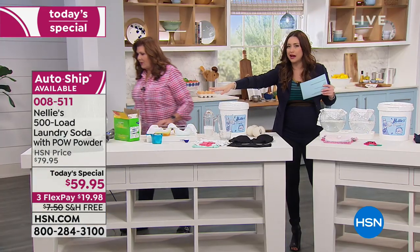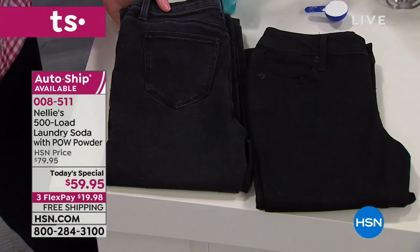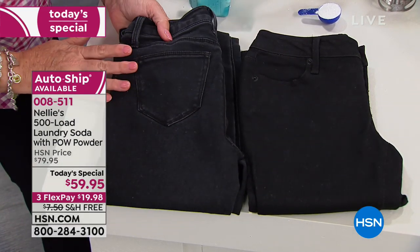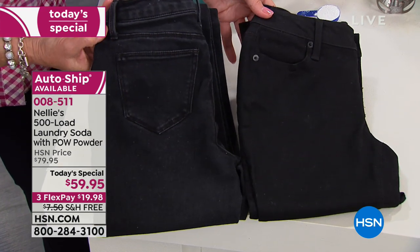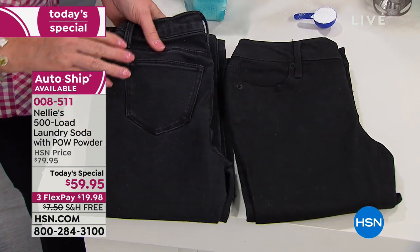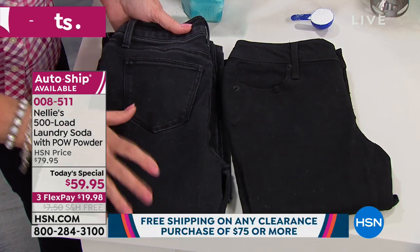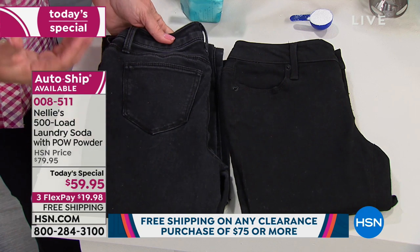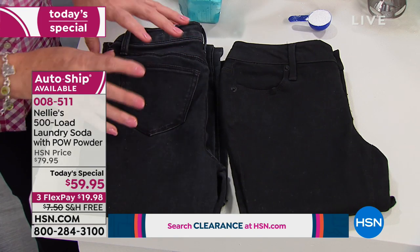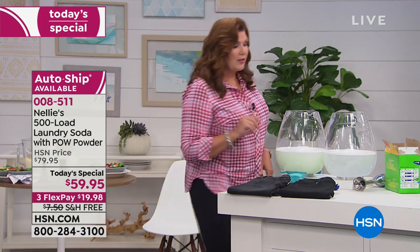Can we show the black jeans real quick? I mentioned it makes your clothes last longer. These are black jeans — believe it or not, the same pair of jeans. These have only ever been washed in Nellie's; these have been washed in detergent. You can see the difference. They feel different, they look different. These look dull and faded — it's just the deposit of chemicals, the abrasion, the fading. Detergents are actually designed to deposit this residue. It dulls your fabrics and wears them out. Or you can keep your clothes pristine with Nellie's.